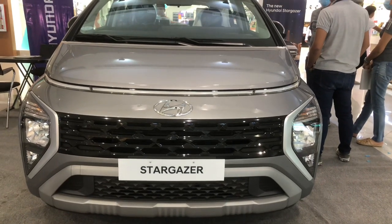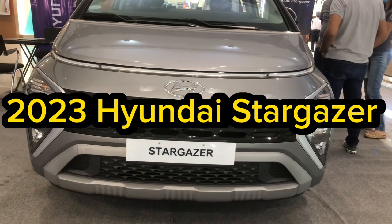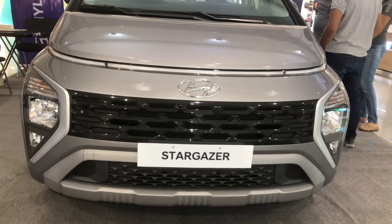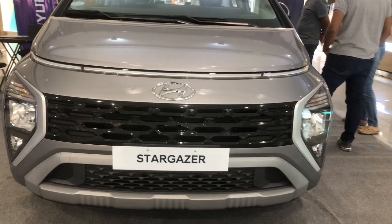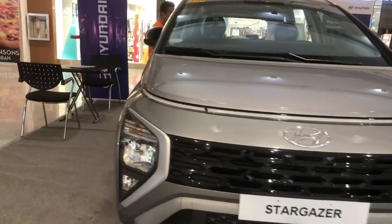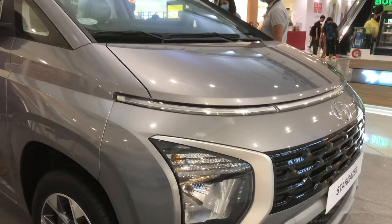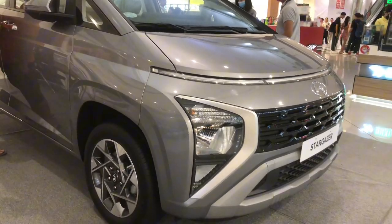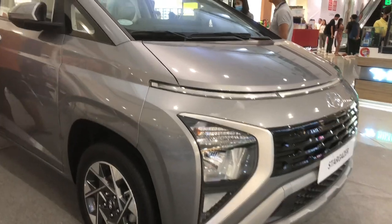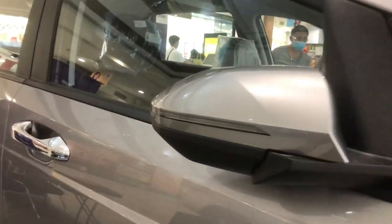Hello guys, welcome to my channel. Introducing the 2023 Hyundai Stargazer — a futuristic smart seven-seater vehicle. The Hyundai Stargazer shows off a futuristic look that portrays dynamic and expressive characteristics. It has a sleek one-curve silhouette.